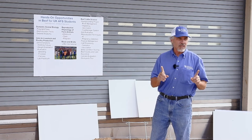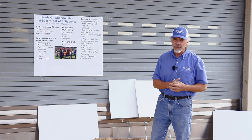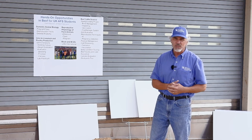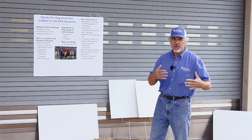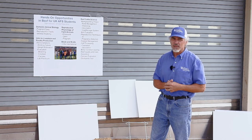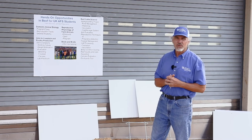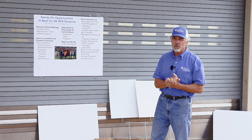One more thing I want to mention: if you're into livestock judging, we also have an active livestock judging program. If you join or take the evaluation class associated with that team, you get to go out to a lot of outside farms to judge cattle and compete at various contests across the country. In years when they build up enough students to form a team, the department has been very supportive of sending those young adults on those trips.